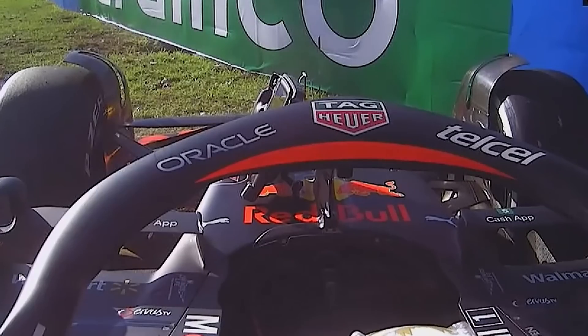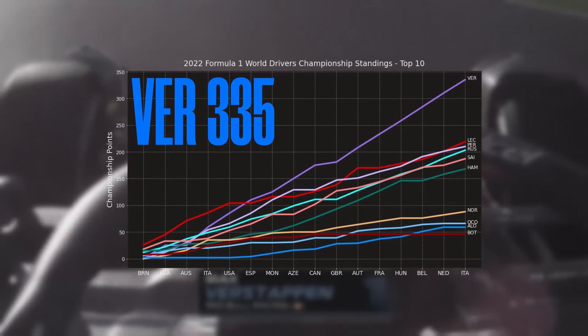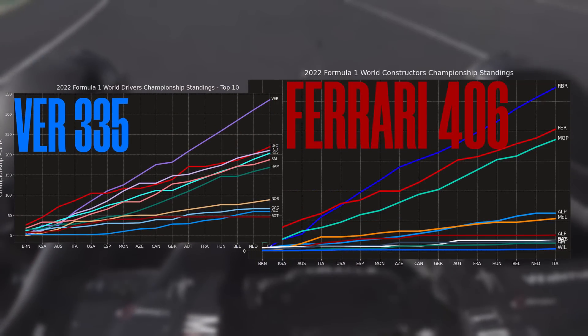They've got a Bahrain double DNF. In Jeddah, Perez got pole position and Verstappen won the race. And then in Melbourne, Verstappen DNFs. How do we go from this to Max Verstappen alone almost beating Ferrari and Mercedes in the constructors?